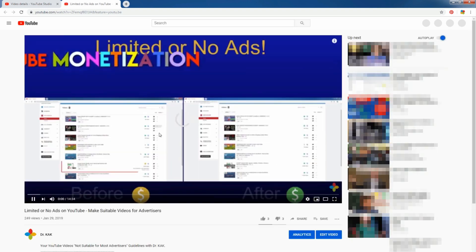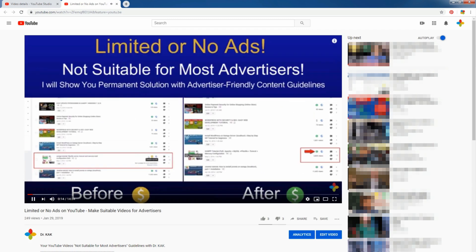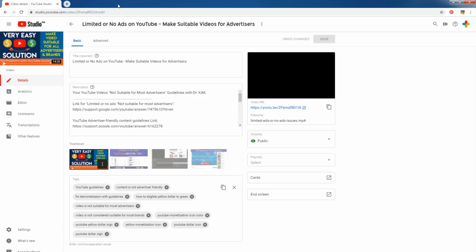If you go to the direct YouTube video link, it is working. You see, I have a 14 minutes and 34 second video, but the editor is not working.